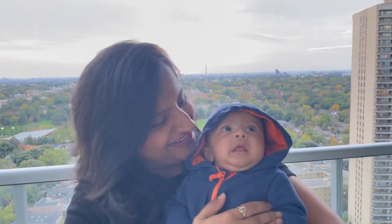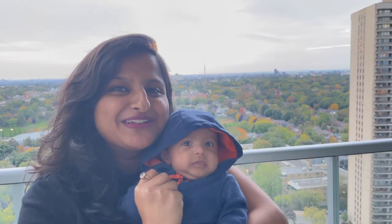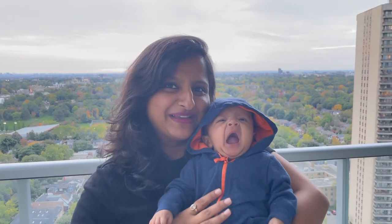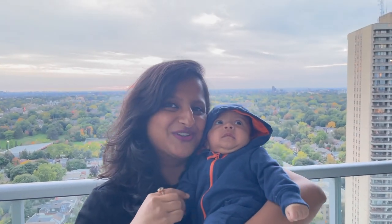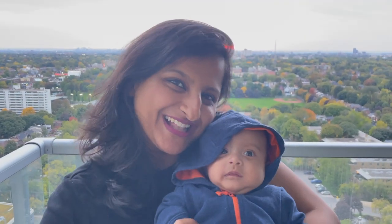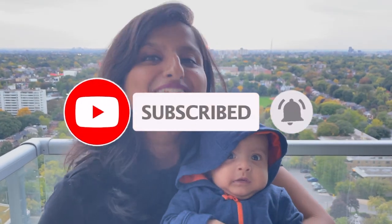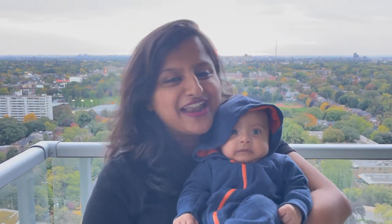Hey guys, welcome back to our channel Humpty Dumpty Too. I hope you all are doing well. Today my mommy will be showing you all the products she got for me before I arrived in this world, so she asked me to come and give a cameo in this video. Today I'll show you what all products I have and how I use them. If you enjoy watching her videos, don't forget to click the subscribe button and the bell icon, and if you like my products, you can like the video and comment for us.